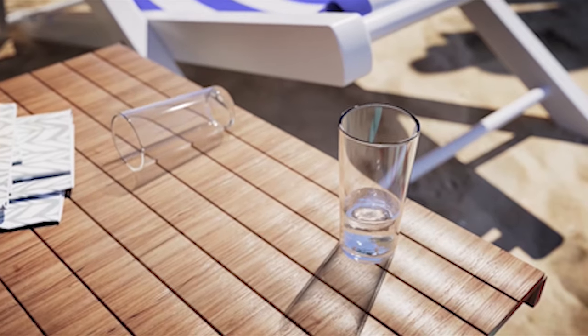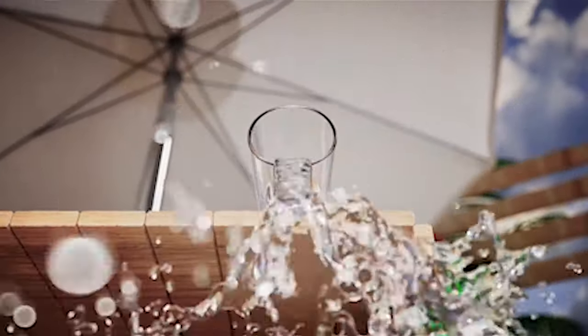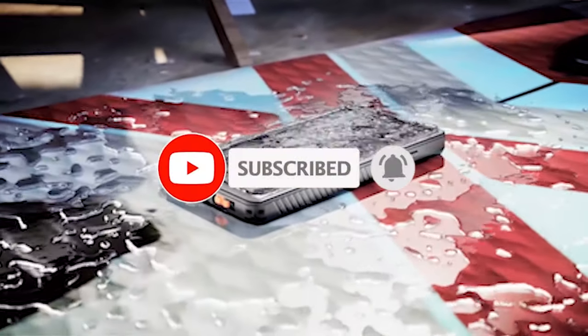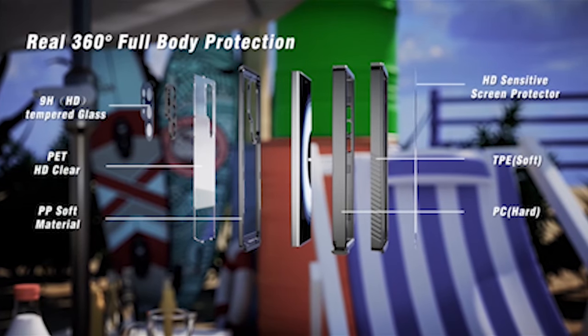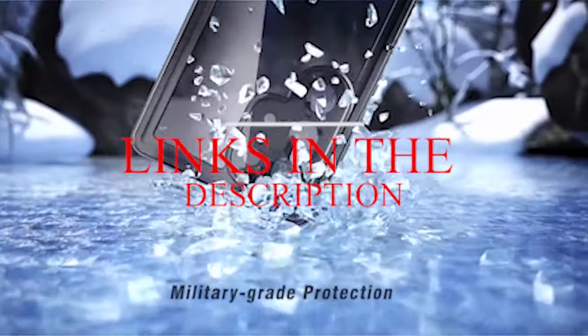Hi, welcome to the All Cases channel. In this video we are going to talk about the top 6 best Samsung Galaxy S24 Ultra cases with screen protectors 2024 you can buy. Please subscribe to our channel and press the bell icon for more videos. This list is based on my personal opinion and research, listing them based on quality, features, and pricing. For more information and updated pricing on the products mentioned, be sure to check the links in the description below.